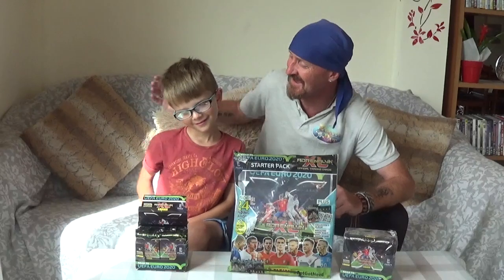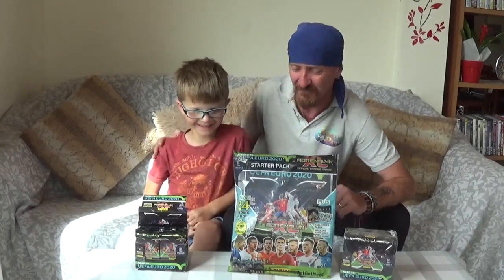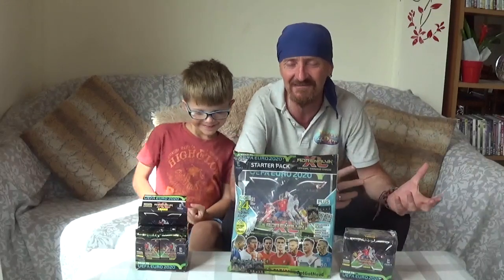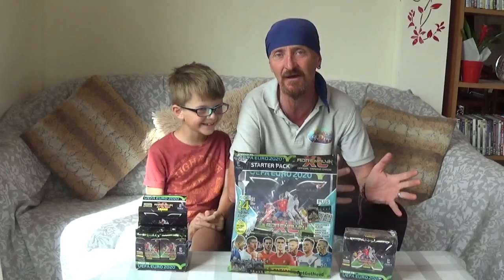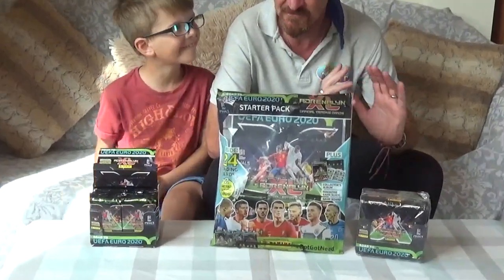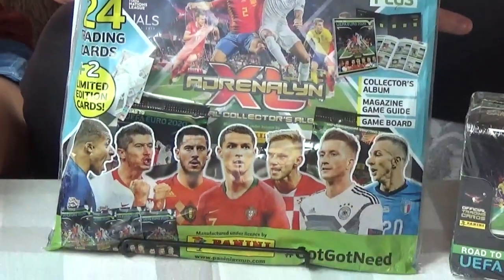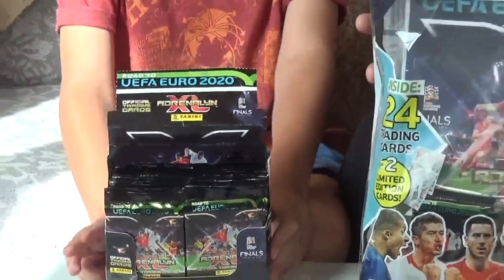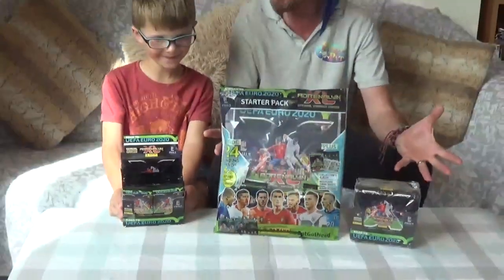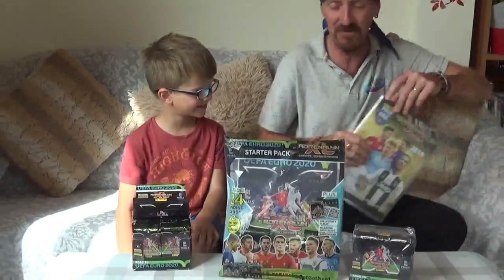Ahoy Scallywags! Welcome back to the Pirate Pat channel with myself Pirate Pat and Pirate Rio Paffos! We are so excited because we love collecting and opening football trading cards. Panini emailed us and said they'd like to partner up with us — they'd like to send us the new Euro 2020 trading cards that aren't out in the shops yet, and here they are!